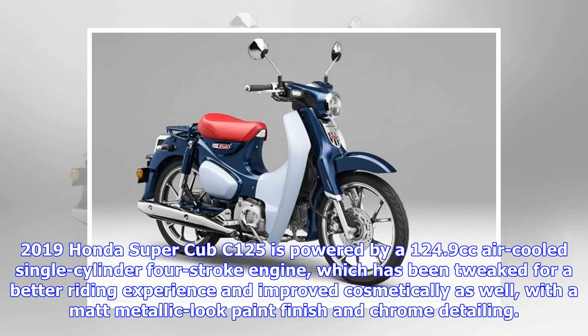The 2019 Honda Super Cub C125 is powered by a 124.9cc air-cooled single-cylinder four-stroke engine, which has been tweaked for a better riding experience and improved cosmetically as well, with a metallic look paint finish and chrome detailing.